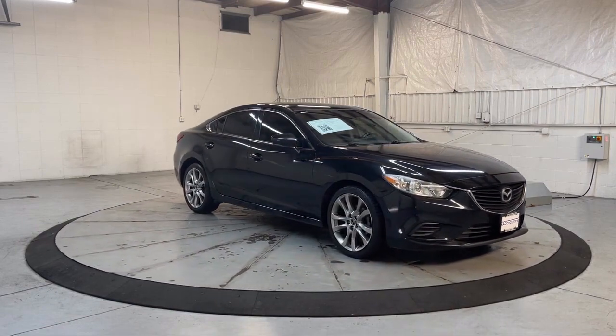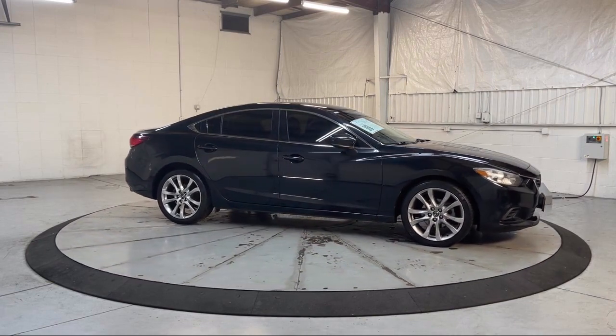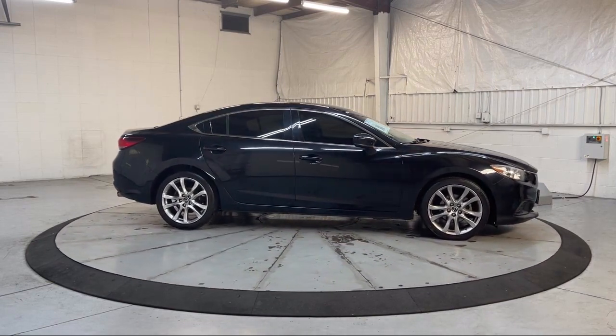Outside temperature display, alloy wheels, steering wheel controls, speed sensing steering, electronic stability control, and much more.